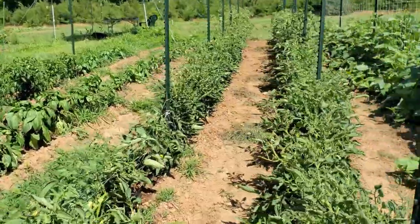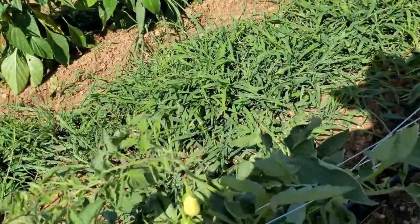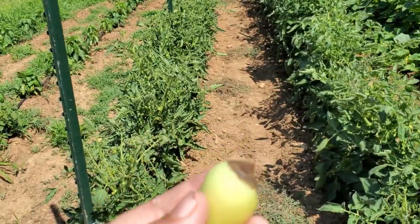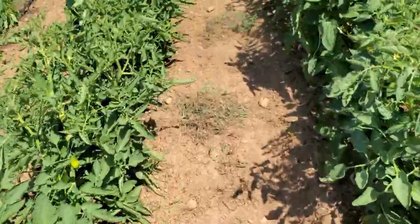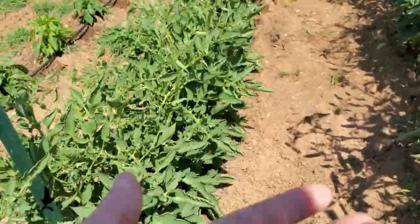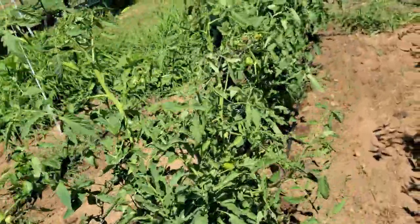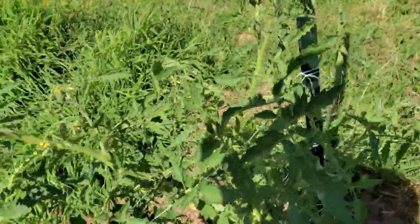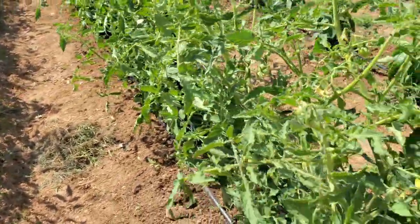Our tomato plants — I did have some blossom end rot on some of these, and I think it's just from inconsistent watering. This usually happens from a lack of calcium, but it's not necessarily a lack of calcium in the soil — it's a lack of the ability to bring calcium up to the fruit, which is usually caused by inconsistent watering. I'm trying to make sure we don't just rely on rain and that I consistently use my drip tape to give them water. They're definitely growing and putting on some fruit, so as long as they keep doing that we'll be all right.